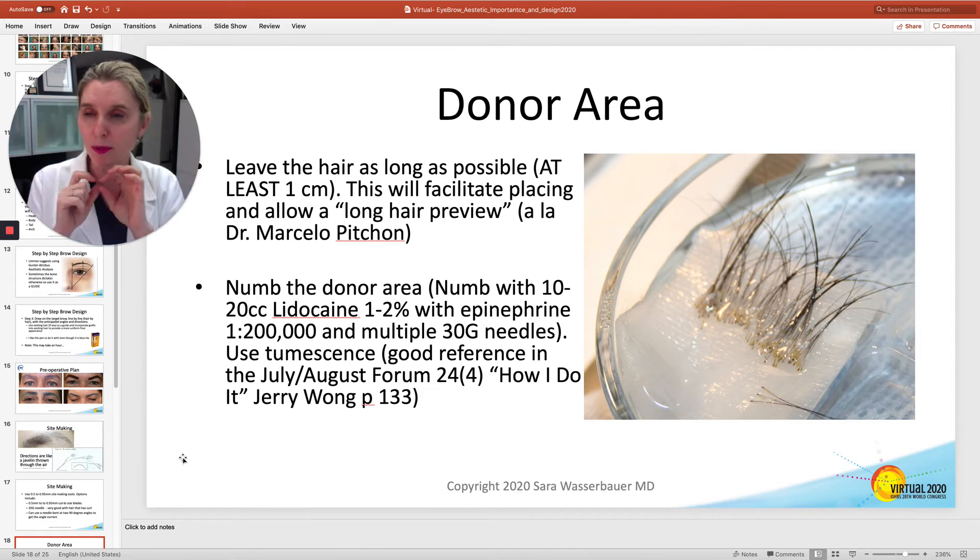I almost always do my brows with a tiny little excision. If you use FUE, that's fine too, but usually those hairs are too short for me to be able to see direction. I use FUE for my touch-up surgeries, but not for my initial brow surgery.